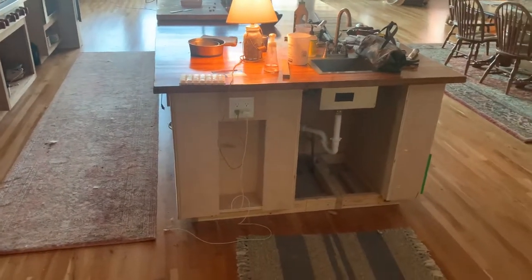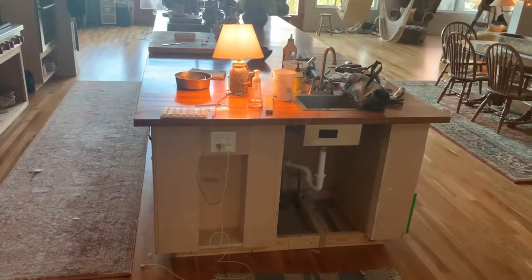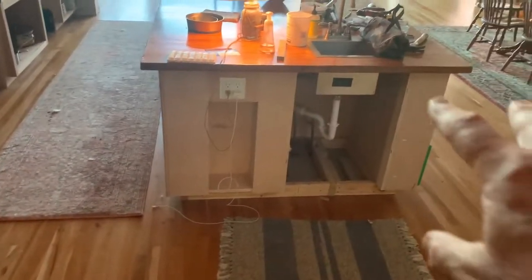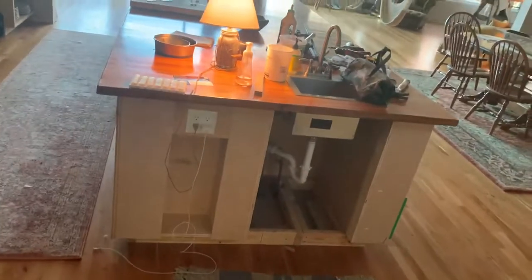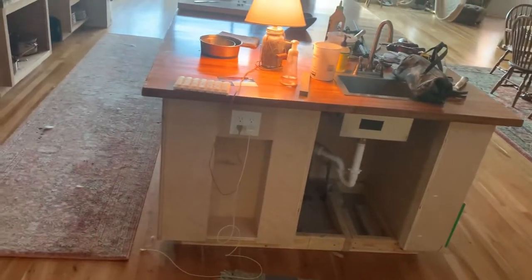We're going to have the upper cabinets built and the cabinets for the laundry room, but what I am showing you here is the island. Obviously we have doors yet to make, but I'm going to have the folks from the cabinet shop make the doors and I think the face frames.